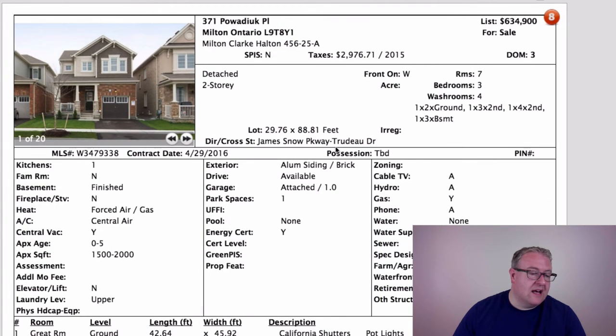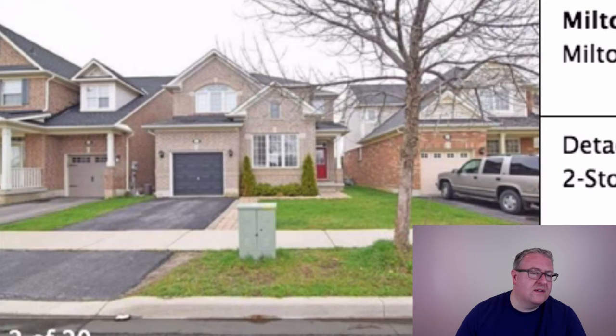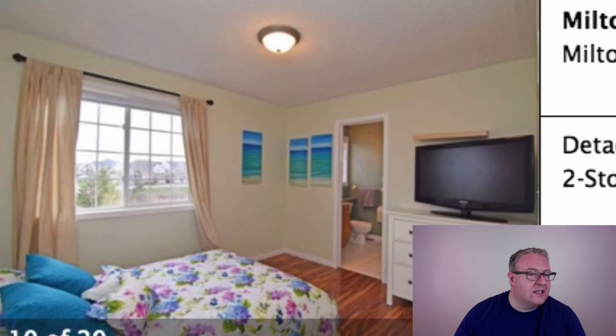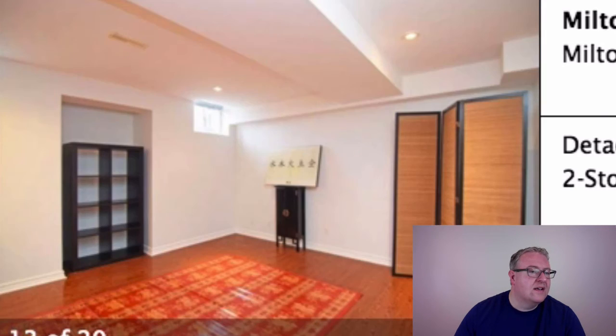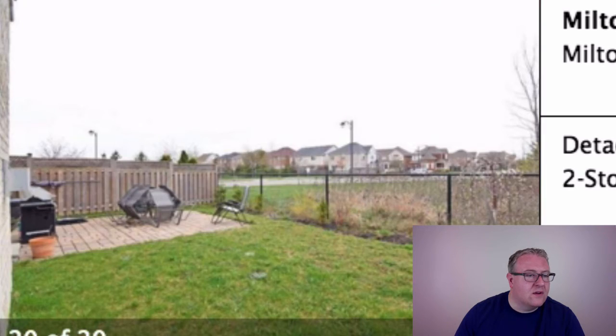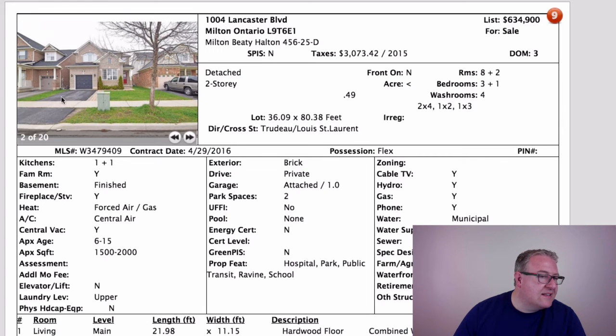At $634,900 there are homes in this range that I don't like nearly as much as this one. Same price, a little bit older — you get the advantage of green space behind it. It's all-brick, a Pilgrim model at 1,740 square feet. Hardwood stairs, hardwood floors on the main level, laminate on the second, finished basement with a bedroom. And I think you can park two cars side by side on the driveway — you could probably extend it out too.